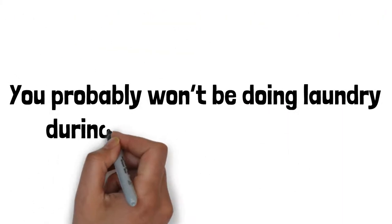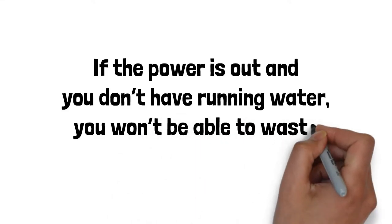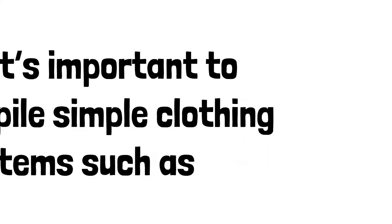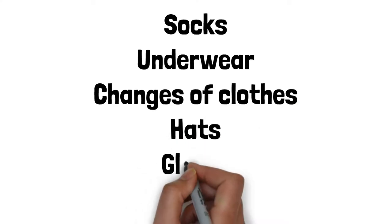Number 6: clothing. You probably will not be doing laundry during a grid-down situation. If the power is out and you don't have running water, you will not be able to waste your drinking water supply doing laundry. So it's important to stockpile simple clothing items such as socks, underwear, changes of clothes, hats, gloves, and blankets.